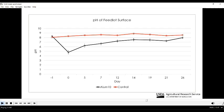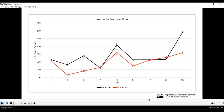Alum-treated pens had a significantly lower pH for 21 of the 26 days of the study. Although we had a fair bit of variability in our ammonia emissions and there was a little anomaly on day seven that we can't fully explain, in general we saw significantly lower ammonia emissions from feedlot surface material treated with 10% alum compared to untreated material for up to 15 days. This is consistent with our previous lab studies, which indicated we could successfully lower ammonia emissions for 14 to 21 days following alum application.